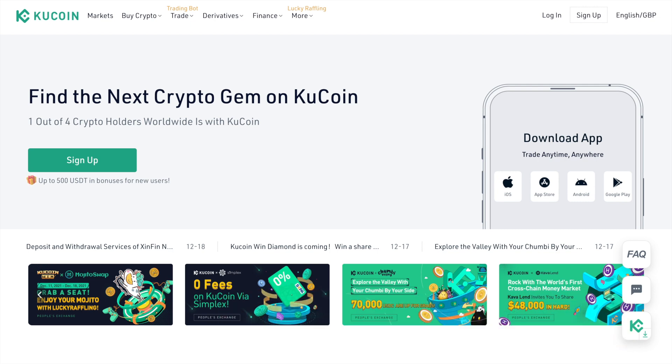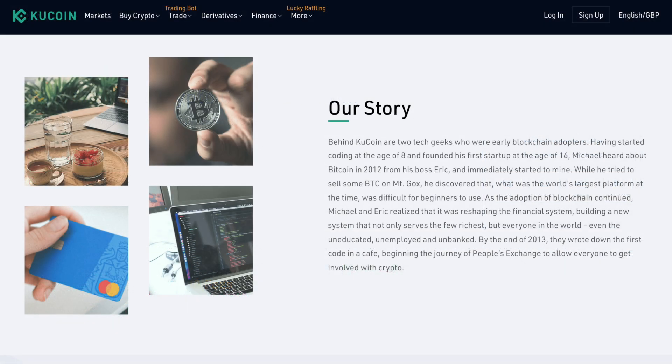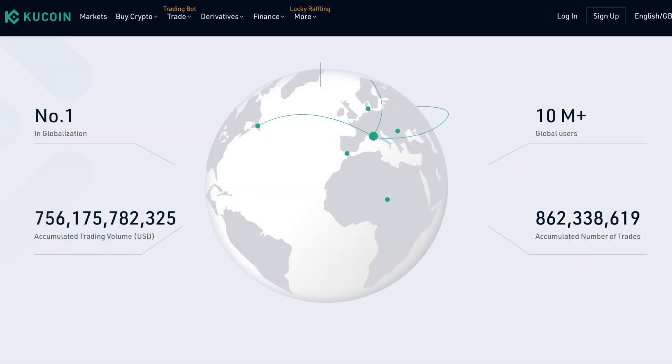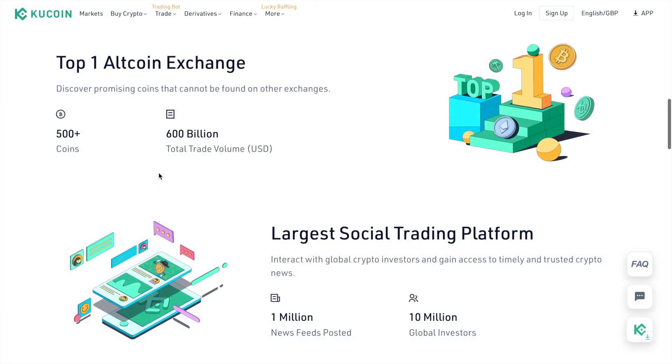First up, a little bit about KuCoin. I'll have a timeline in the summary below so that you can jump to specific parts of the tutorial. KuCoin, who launched in September of 2017, is a Seychelles-based cryptocurrency exchange where users can buy, sell and trade crypto assets with a huge range of options. In fact, it's the biggest altcoin exchange with over 540 listed cryptocurrencies and more than 960 trading pairs available.